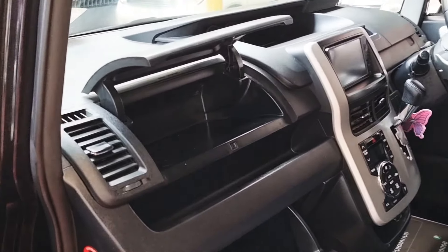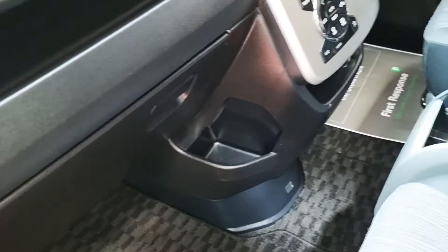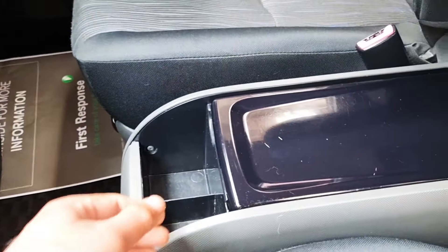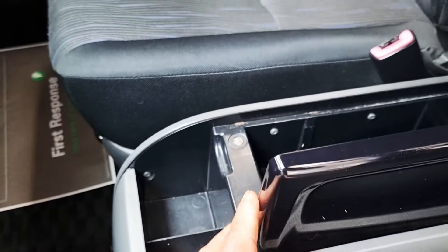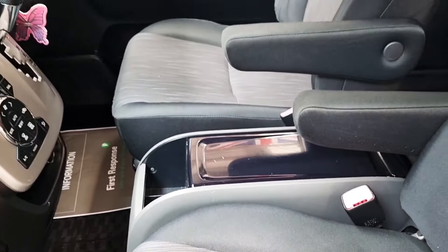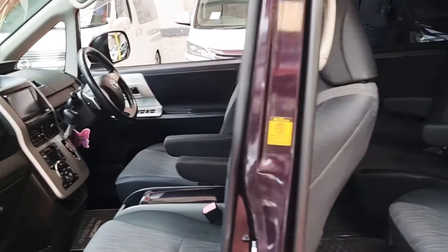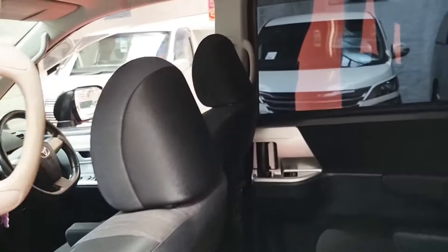There is some extra storage just up here, and this one here is an aftermarket storage box fitted in there as well. At the rear it has a roof-mount DVD screen.